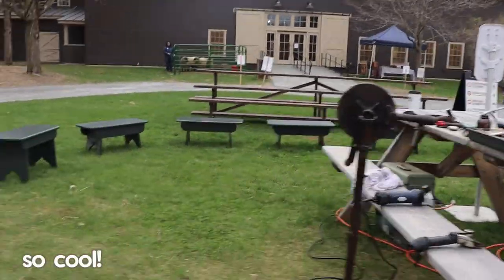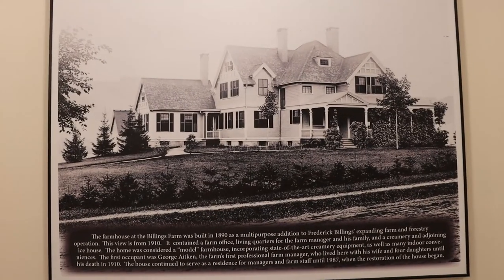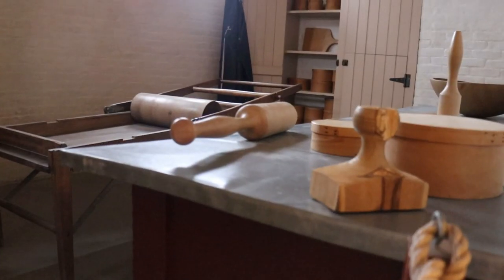Here you'll find antique tools, traditional farming equipment, and captivating displays that highlight the importance of sheep as part of both Vermont's heritage and our global cultural heritage. The 1890s farm manager's house was built with a lot of purposes in mind to support the farm and their agricultural operations, and it was meticulously restored to its 19th-century heyday.